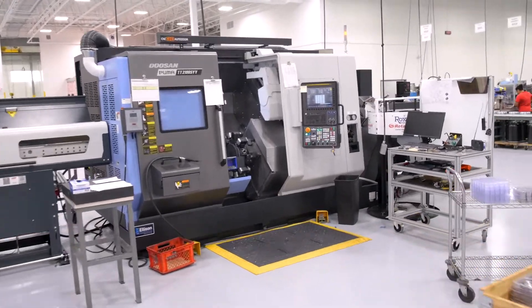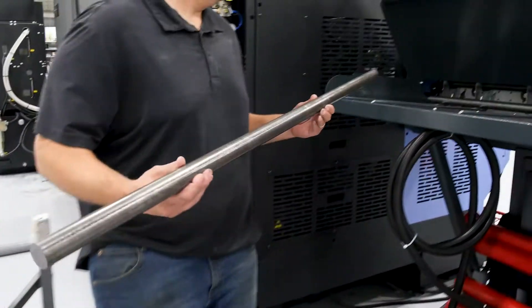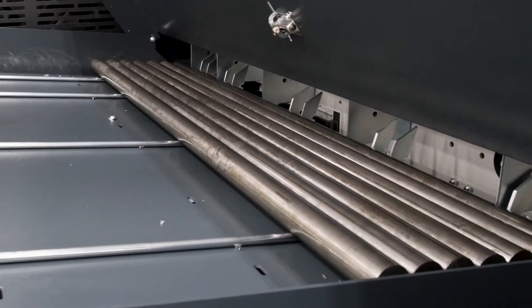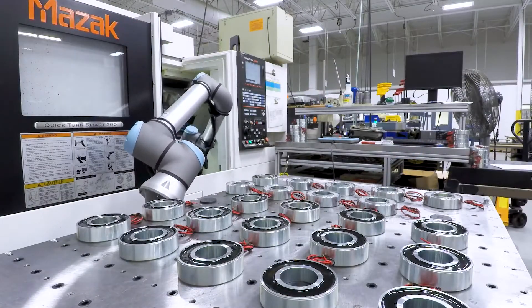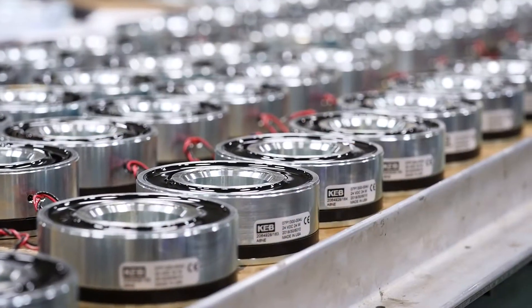Behind me is a twin turret, twin spindle machine that is bar fed. A bar feeding machine allows us to cut only one specific length of bar stock — in this case it's four feet — and machine many parts out of that one piece of stock. This increases our throughput as well as reduces cycle times and helps us produce parts faster to get to our customers quicker.